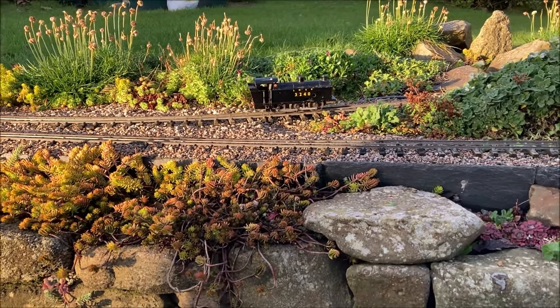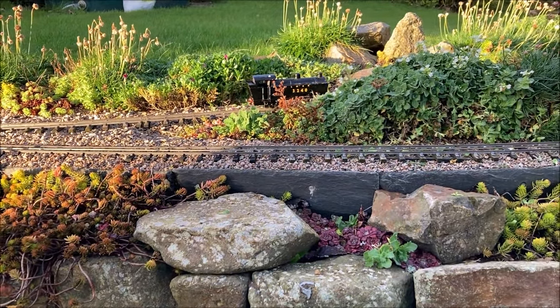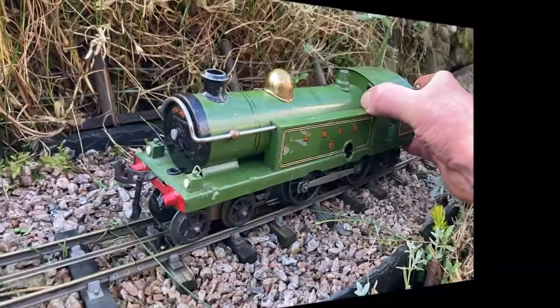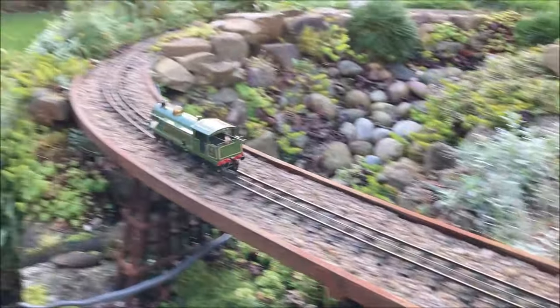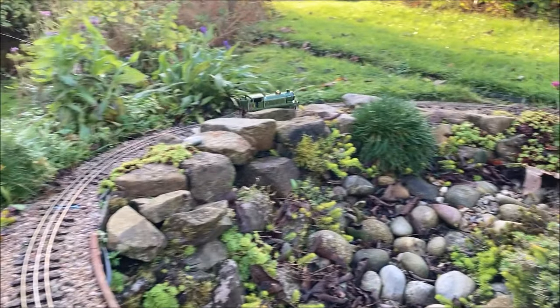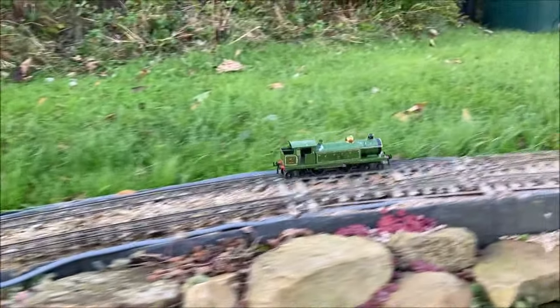I haven't yet tested whether it lives up to the claims made for dealing with loads and gradients. This next engine should provide a contrast to the previous one, as it whizzes around the track at the sort of pace more usually associated with clockwork locomotives. The only means of speed control is by adding carriages or wagons to increase the weight of the train.